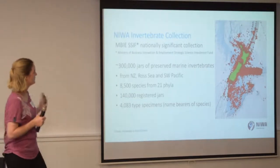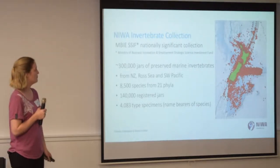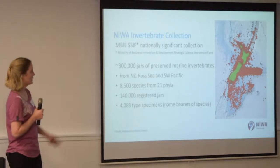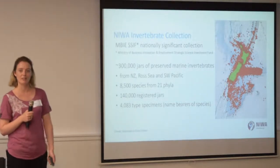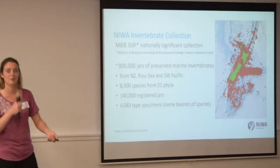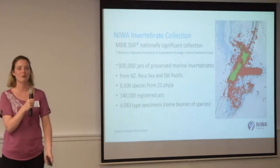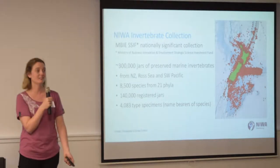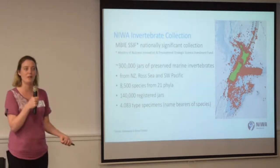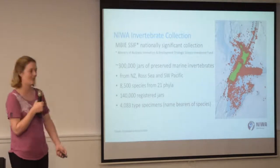So, the neo-invertebrate collection — we get funded under the Strategic Science Investment Fund, and that gives us some money to look after the 300,000 jars of preserved marine invertebrates we have in our collection. That's anything without a backbone; the fish go over to the Te Papa collection and we take everything else. We have 8,500 species in the collection and actually only 140,000 registered jars, so we have quite a lot of work to do to get everything into our database.